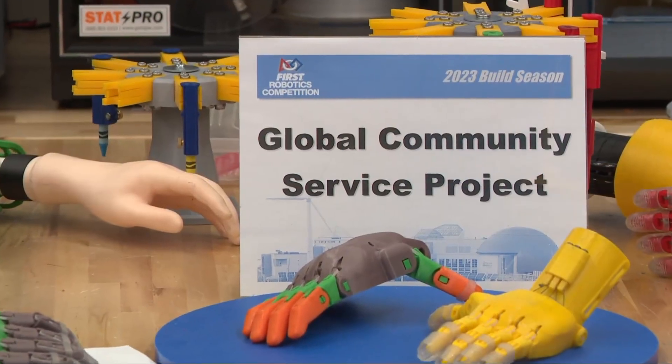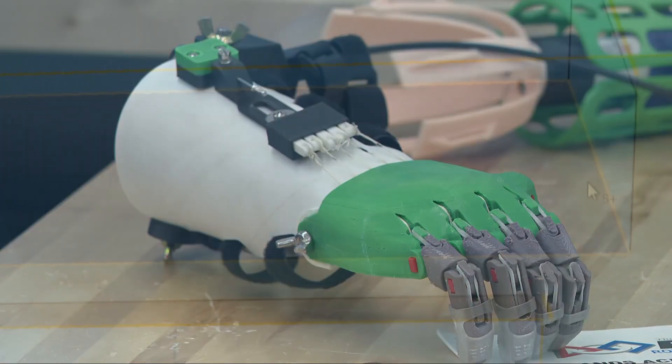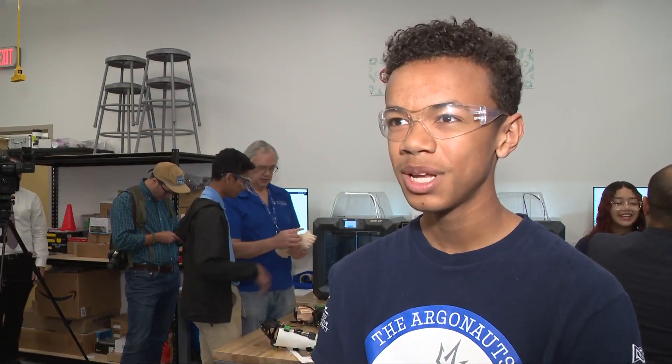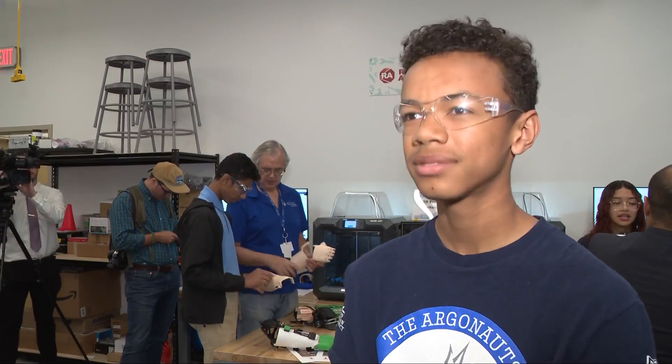They had to do the research, and after discovering that there were kids that were in need, they figured out a way that they could make a difference. It really shows how the skills that I've learned can be put to use for the better good, just creating prosthetic devices for children that have never been able to do things that they will now be able to do due to our work. It's amazing.